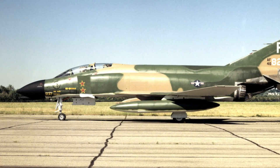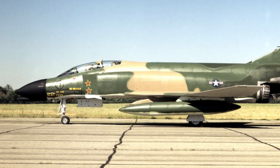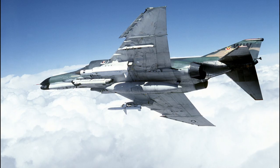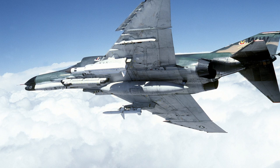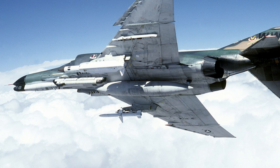Air Force Phantoms also performed Wild Weasel air defense suppression missions. 445 U.S. Air Force Phantom fighter bombers were lost in the war, as well as 83 Air Force RF-4Cs. In 1990, Air Force F-4G Wild Weasel and RF-4C Phantoms served in Operation Desert Storm over Iraq. The last Air Force Phantoms were retired in 1996, after which some were converted to QF-4 target drones.